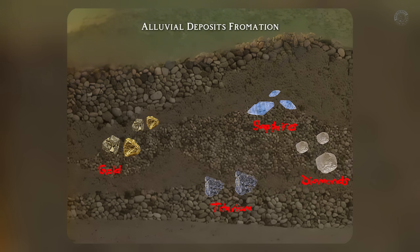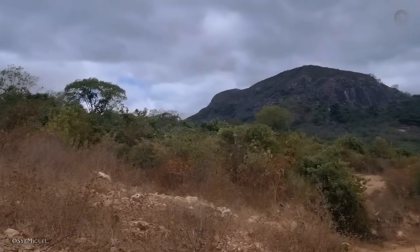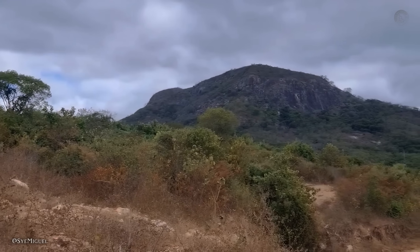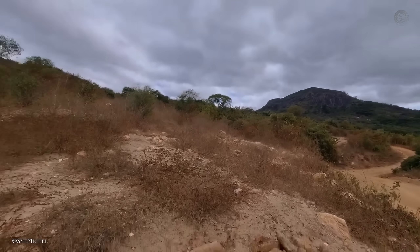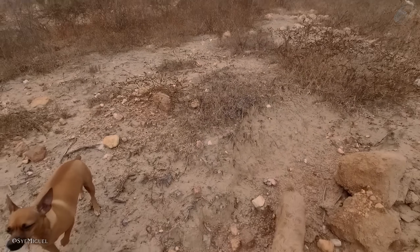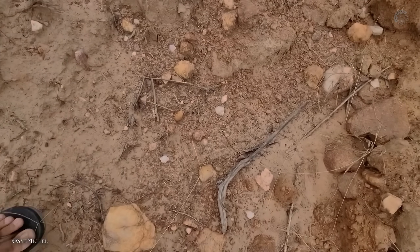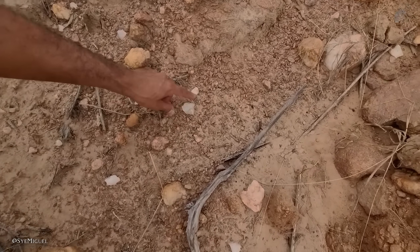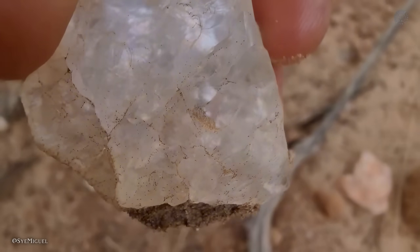And if you're thinking this only applies to rivers with flowing water, here's a little secret you need to know. There are ancient rivers that dried up centuries ago, but they left behind alluvial gravel that often hides valuable gemstones. So the real trick is knowing how to spot where the heavier gravel settled. Once you identify those areas, you can collect the material and use the techniques I'm about to show you to increase your chances of finding real diamonds.